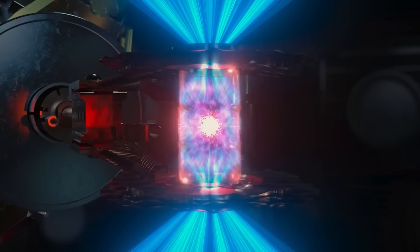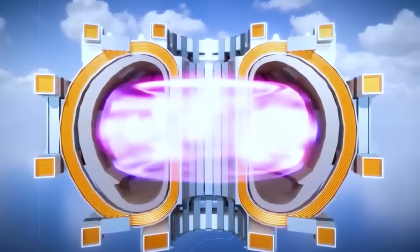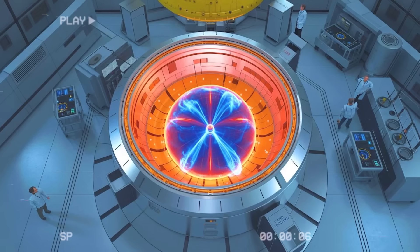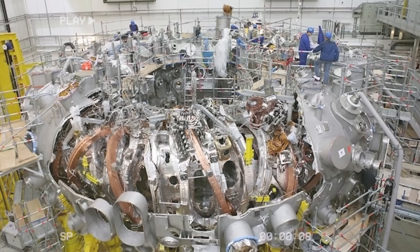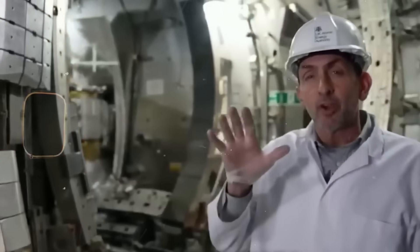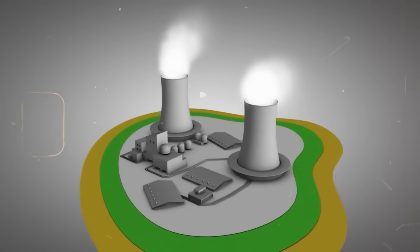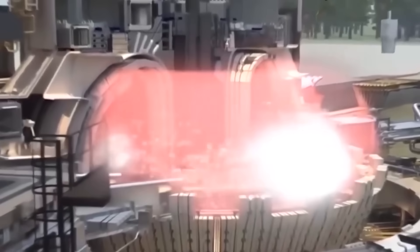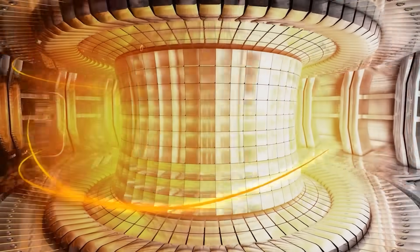These pellets must survive a journey through some of the most extreme temperatures in the universe, traveling at supersonic speeds and slipping through magnetic fields, vaporizing at precisely the right moment so that the plasma absorbs them evenly. If a pellet enters at the wrong angle, the entire plasma can destabilize and collapse in an instant — the timing has to be perfect. Germany's system worked flawlessly, showing that fusion fuel can be delivered in a steady, controlled rhythm, allowing long-duration plasma runs without sudden burnout.